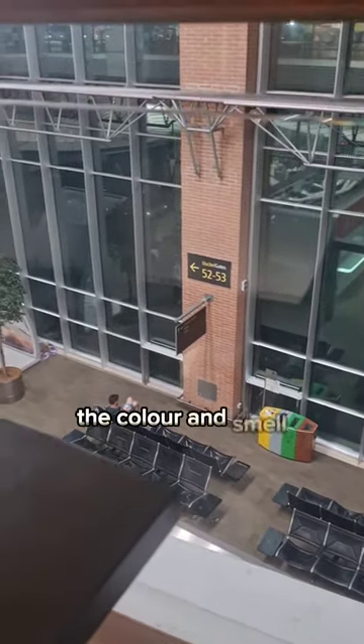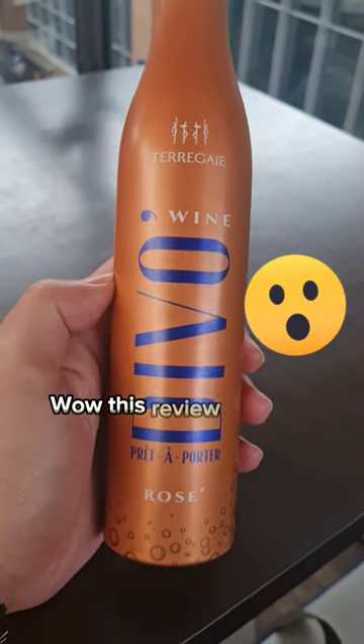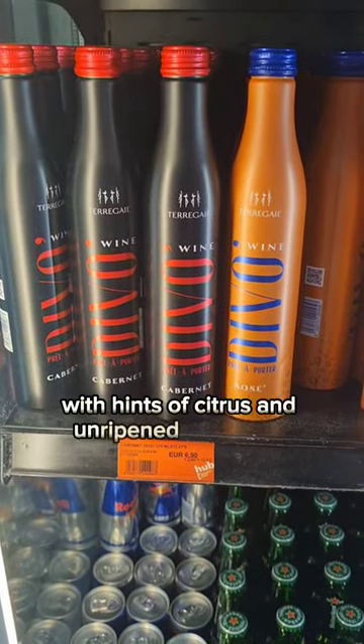The color and smell I couldn't really give good details on, as I was drinking it straight from the bottle. Wow! This review is going great so far! For a rosé, this wine has a sour taste with hints of citrus and unripened stone fruit.